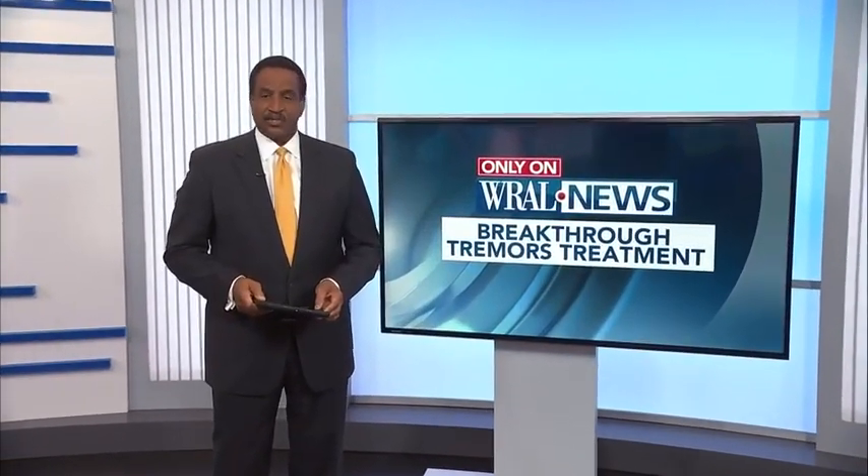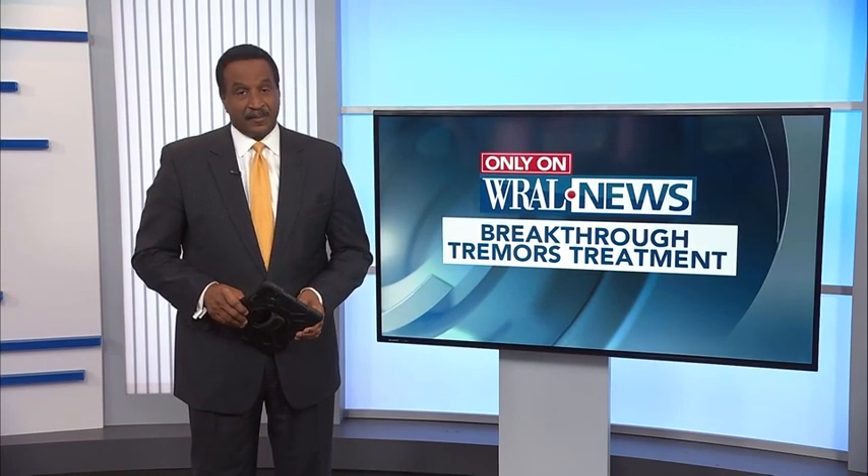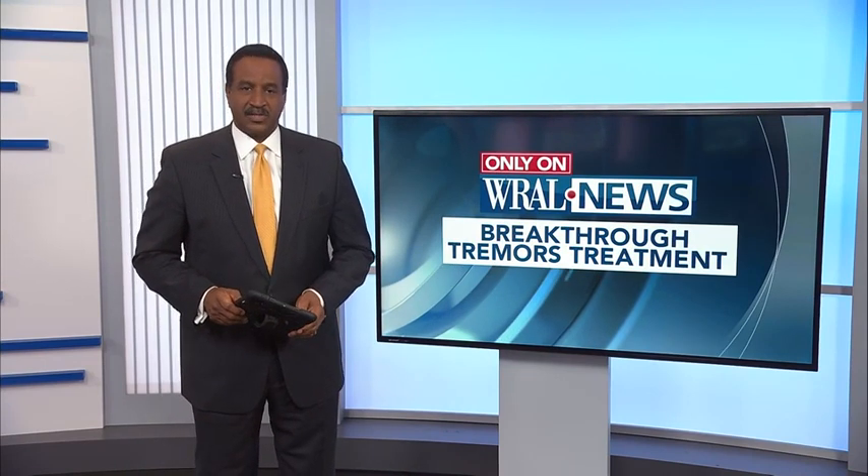Duke neurologists now have a way to help people with tremors. The condition often pops up in connection with Parkinson's disease and epilepsy. Only on WRAL, Jeff Hogan shows us how these new procedures helped a Fayetteville man.